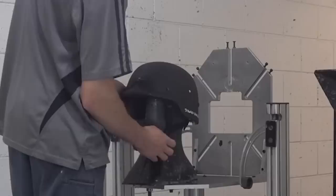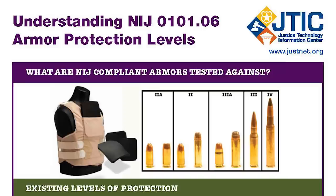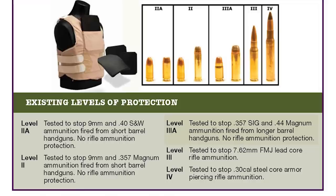So with all this work, you may be wondering what the National Institute of Justice's, or NIJ, armor protection rating is. Because of its thickness and structure, the rating was 3A, able to stop .357 SIG and .44 Magnum calibers fired from long-barreled handguns.